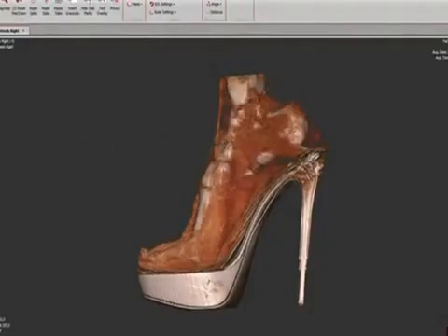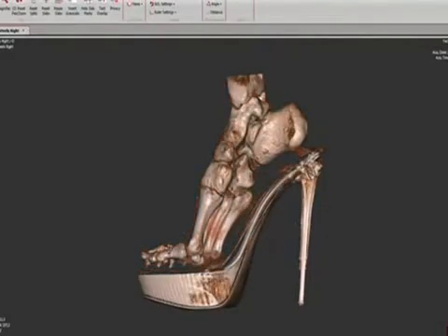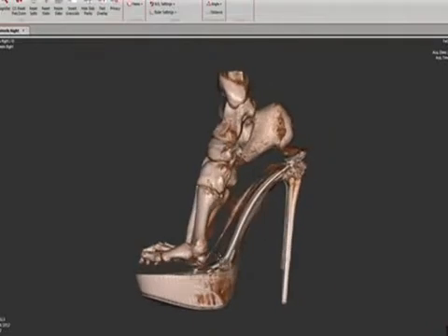This 3D scan shows the pressure high heels exert on the feet. It shows how body weight is piled forward onto the sesamoids, the two pea-shaped bones under the big toe.